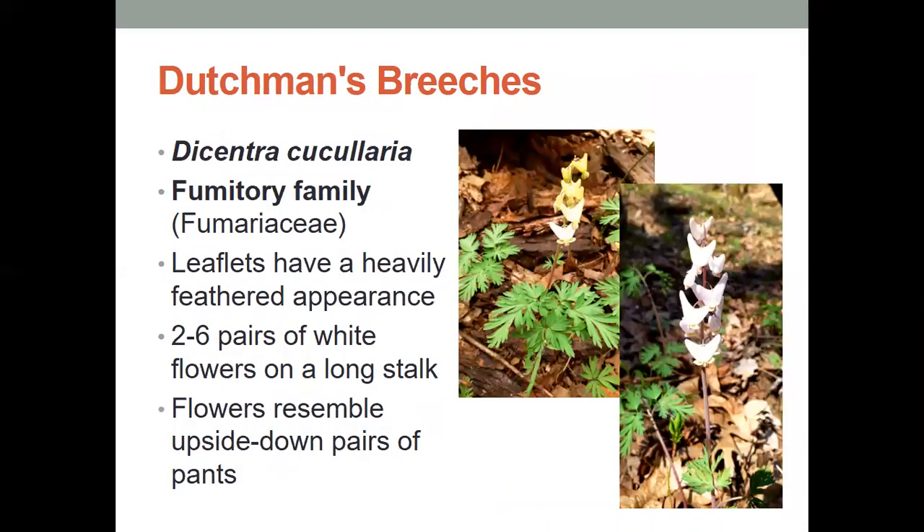Next, we have the Dutchman's breeches. These have leaflets with very heavily feathered appearances, so if you look at the leaves, they look like feathers, and the little tower of flowers that we see on the Dutchman's breeches have two to six pairs of white flowers on a long stalk. Sometimes they might appear a little bit yellow, and these flowers look like upside down pairs of pants. Breeches are another word for pants, and so it looks like a bunch of upside down pairs of pants hanging on the flower.